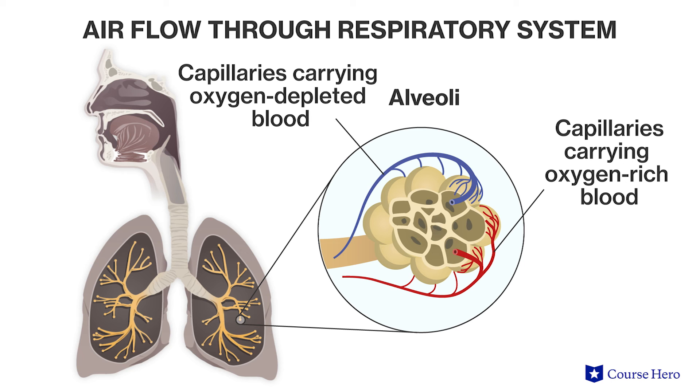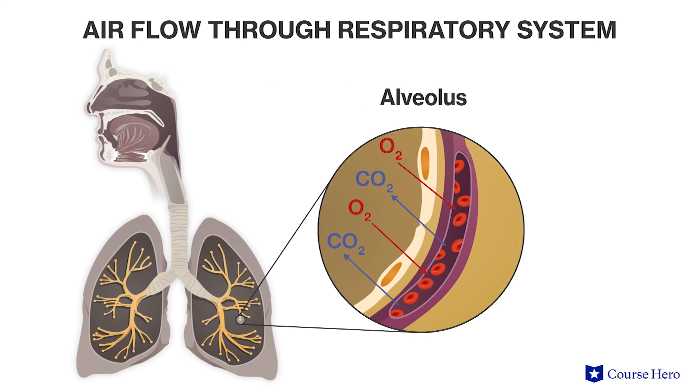Alveoli are surrounded by a web of capillaries, and oxygen diffuses down its concentration gradient from each alveolus into the blood and back to the heart, where it is pumped to the rest of the body. Carbon dioxide also diffuses from an area of high to low concentration — from the blood into the alveoli — where it is subsequently expelled into the environment during exhalation.